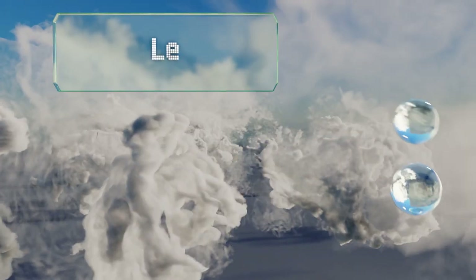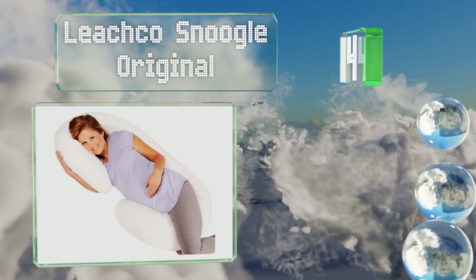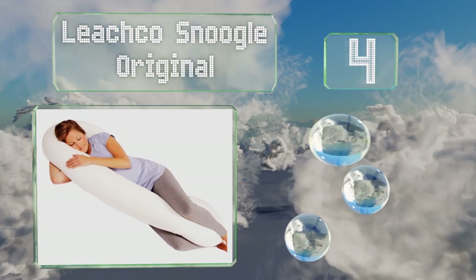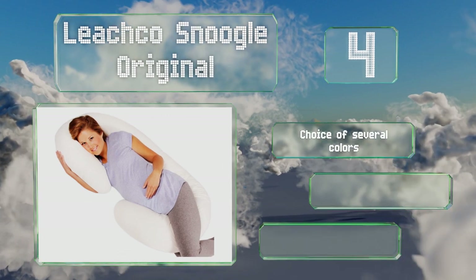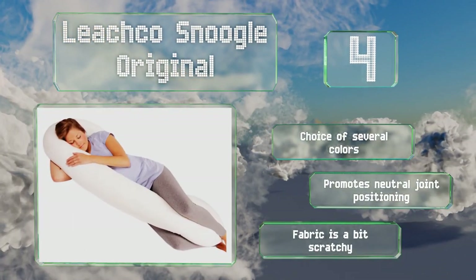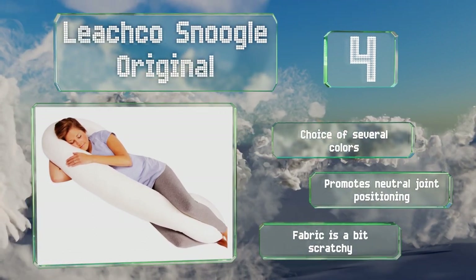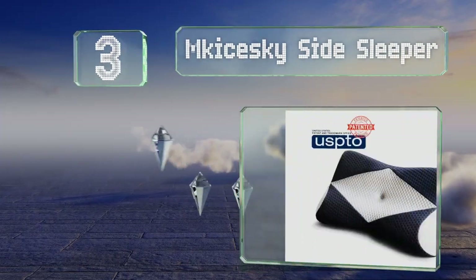At number four, with the Leachco Snoogle Original, you can keep your neck, spine, hips, and knees all properly aligned at the same time. In addition to the everyday comfort it provides, it's also suitable for pregnant women or those recovering after surgery or an accident. You have a choice of several colors and it promotes neutral joint positioning. However, the fabric is a bit scratchy.